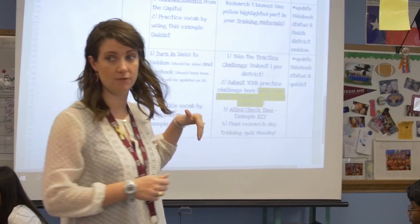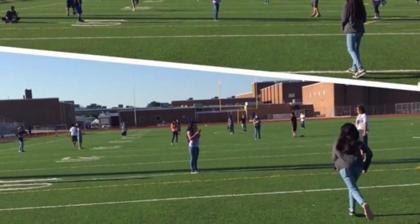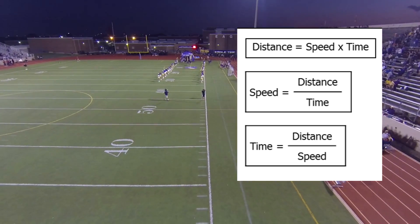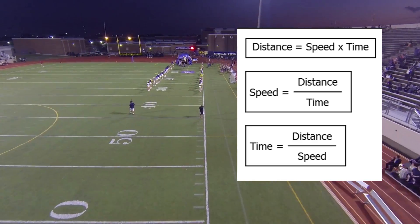Many days we'll go outside if it's nice out and we'll take our Chromebooks out there and go learn about the world around us. Students are out on the football field and we use the yard measurements in order for them to calculate their time and their distance. We also do bottle rockets powered by water and air.